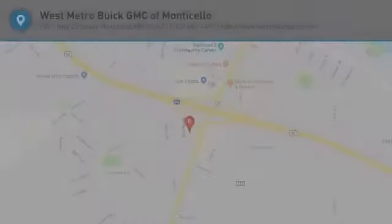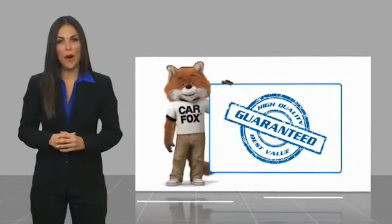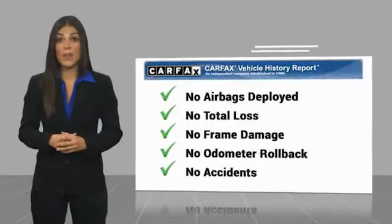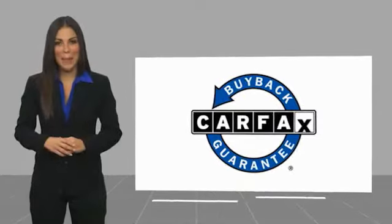Come see the car for yourself. Here's another high quality vehicle with the Carfax Vehicle History Report. Be sure to find a complimentary copy of this report online, or contact the dealership. This vehicle qualifies for the Carfax Buy Back Guarantee.